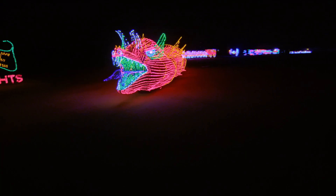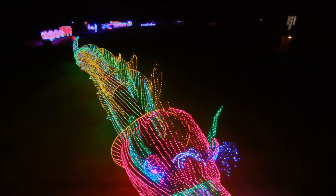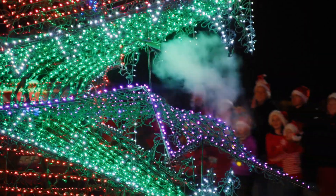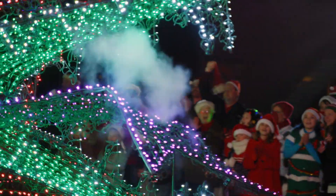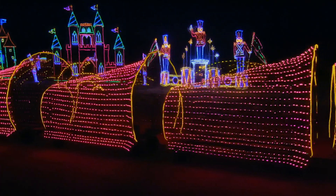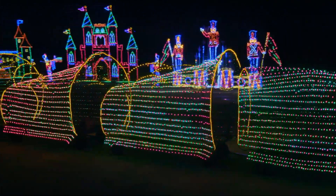Look at this Chinese dragon. It changes colors — green to red body. He's fire breathing. I love the smoke. How many trailers? Six. How many lights on that? About 50,000. It's beautiful. I love the way it's stretched out.